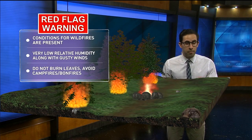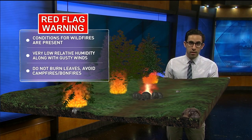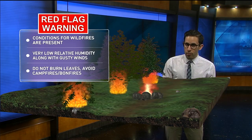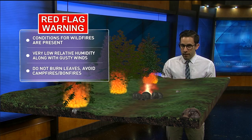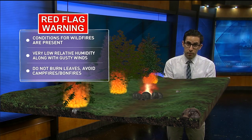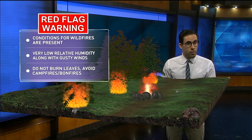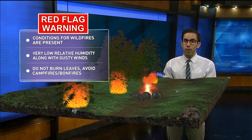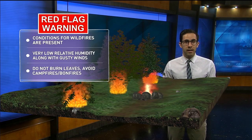You may have heard the term red flag warning. What does that mean? It basically means that conditions are present for wildfires and the spread of them — very low relative humidity, usually combined with gusty winds, because gusty winds help the fire spread and also feed the fire oxygen. So you don't want to burn leaves, and you certainly don't want to be making bonfires or campfires when a red flag warning is issued by the National Weather Service.